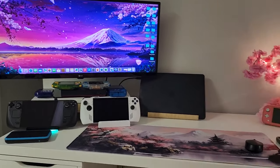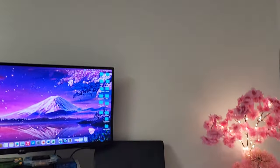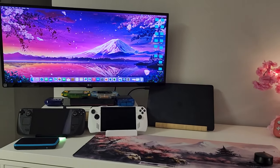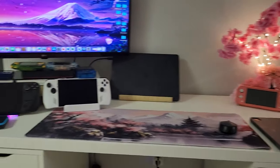One thing that's very interesting about this desk setup is this is where my Pokémon collection used to be, so it's a blank wall. I thought about putting my diplomas and stuff like that up there, but this is still an early setup, so I just wanted to give a look and show you what I've been doing.